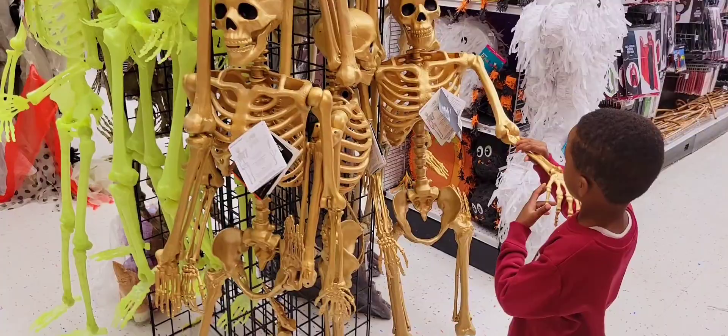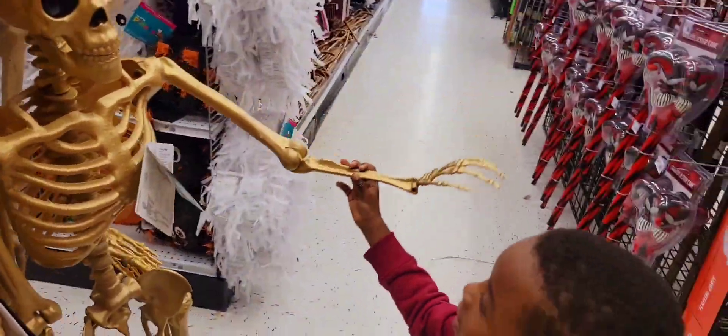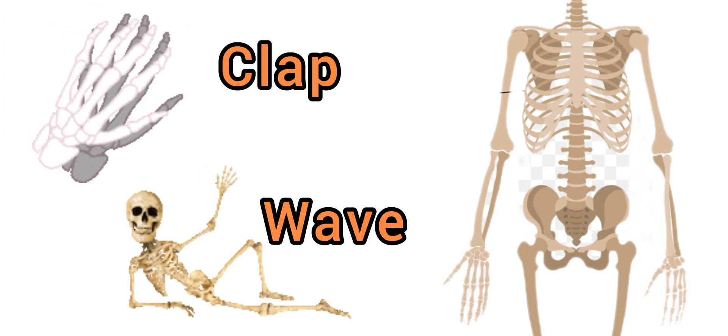Let's take a look at the bones in our arm. We have three bones in the arm: the humerus, the radius, and the ulna. These bones help us to clap and wave our hands.